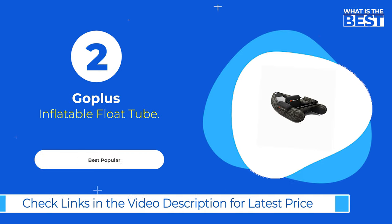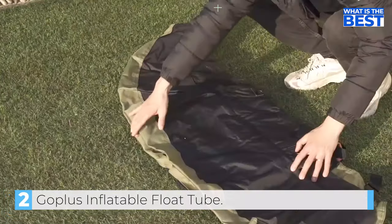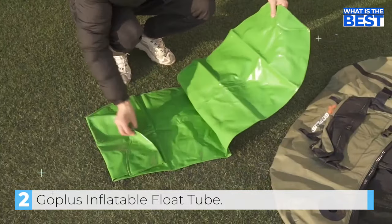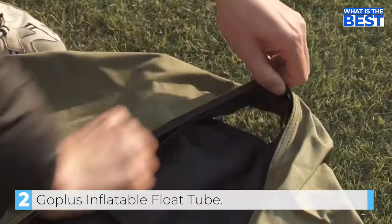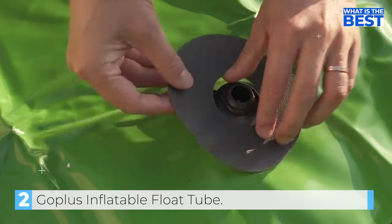Next up in number two, we have the Goplas Inflatable Float Tube. If you are looking for an affordable way to get into belly boat fishing, the Goplas Inflatable Float Tube is a great option. This set comes with everything you need to get started, including a pump, fins, paddle, and repair set.